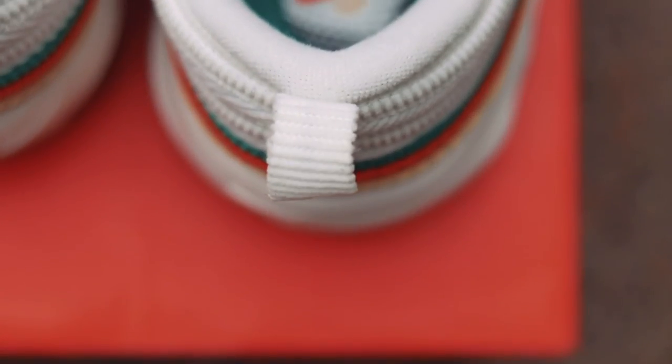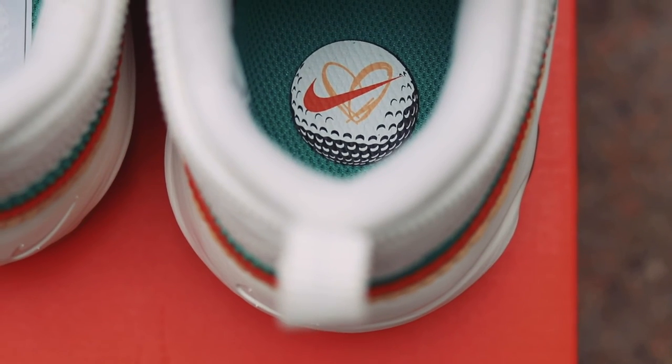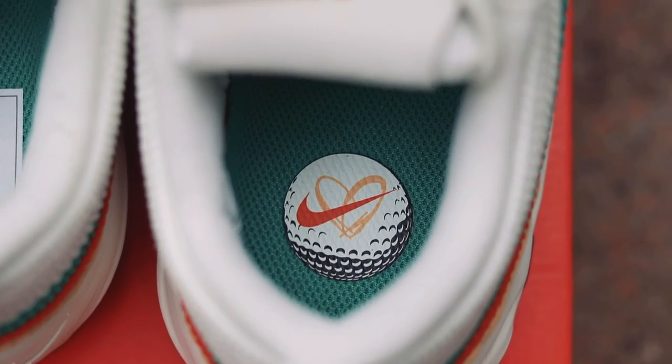I think Nike absolutely kicked it out of the park with these shoes. I'm going to be putting them on ice — I'm not going to be rocking them anytime soon, but I will certainly look forward to getting them on feet at some point in the future. If you did enjoy the video, don't forget to hit that like button and do subscribe if you have not done so already for more golf shoe looks, more reviews, all that sort of stuff. So that's me — that's the Nike Air Max, Rather Be Lucky Than Good. Me signing out. Peace.